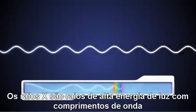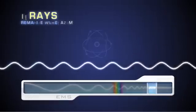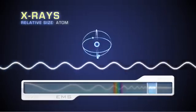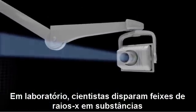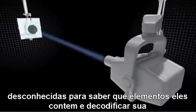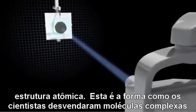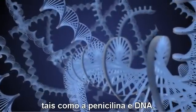X-rays are high-energy light rays with wavelengths between 3 and 0.03 nanometers — so small that some x-rays are no bigger than many individual atoms. In laboratories, scientists fire beams of x-rays at unknown substances to learn what elements they contain and to decode their atomic structure. This is how scientists unraveled complex molecules like penicillin and DNA.